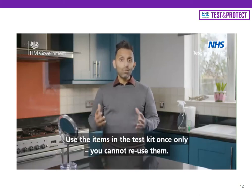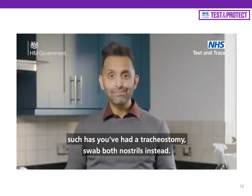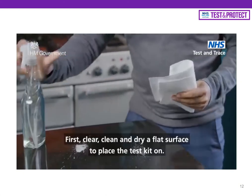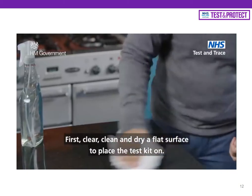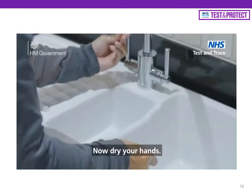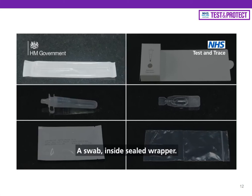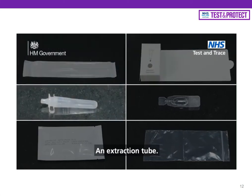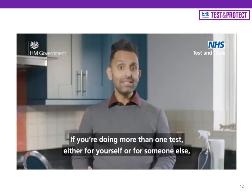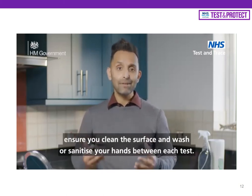Use the items in the test kit once only — you cannot reuse them. If there is a reason you cannot take a throat swab, such as having had a tracheostomy, swab both nostrils instead. To prepare your test area, clear, clean and dry a flat surface. Wash your hands for 20 seconds using soap and warm water, or use hand sanitiser, then dry your hands. Your kit should contain six items: a swab inside a sealed wrapper, an extraction tube holder, an extraction tube, an extraction buffer sachet, the test strip, and a waste bag. If doing more than one test, clean the surface and wash or sanitise your hands between each test.